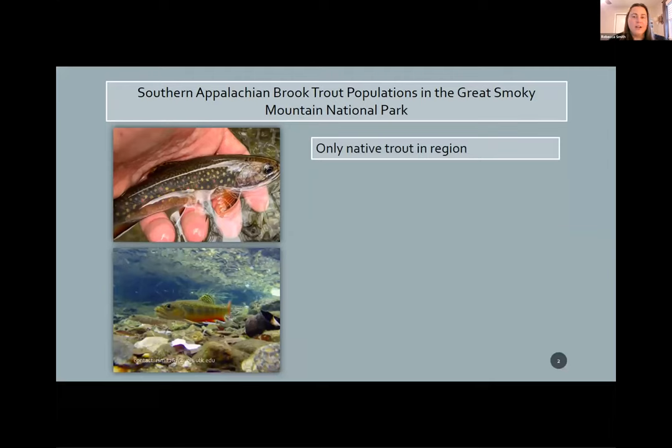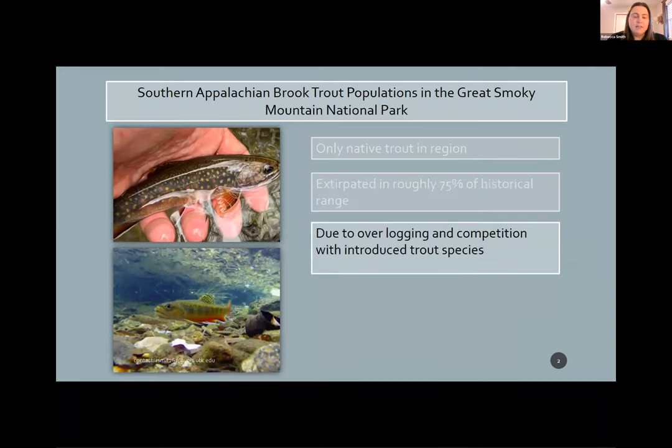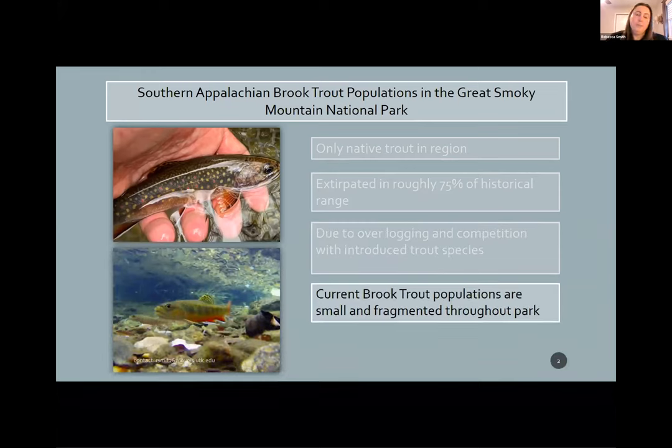Brook trout are the only native trout in the region, in Southern Appalachia, in the park. Therefore, they have a lot of interest from the public and management for conservation of the species. While they were once widely distributed throughout the region, they have now been extirpated from roughly 75% of their historical habitat. Part of the reason for this is overlogging, but also competition with introduced trout species — rainbow and brown trout. Current brook trout populations are fragmented throughout the park because they're small and isolated from one another.